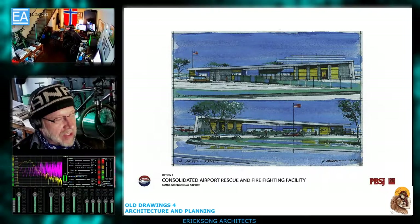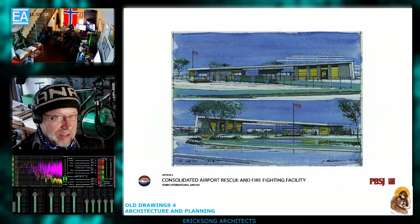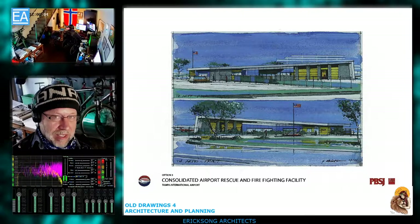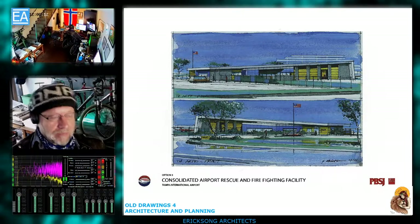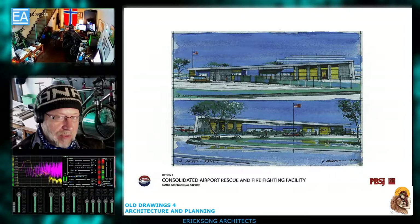This is the Consolidated Airport Rescue Firefighting facility — TIA, Tampa International Airport. Tampa and PBSJ are the engineers, and HOK Architects is the architectural firm. I'm the design architect on this job along with another team — a very good technical team and an aviation group that specializes in aviation projects.